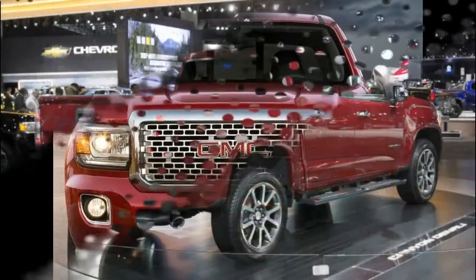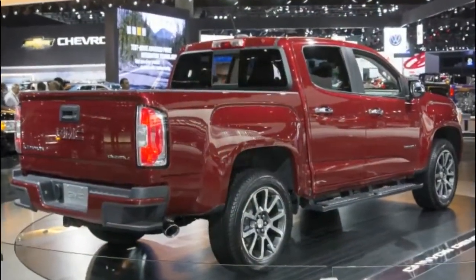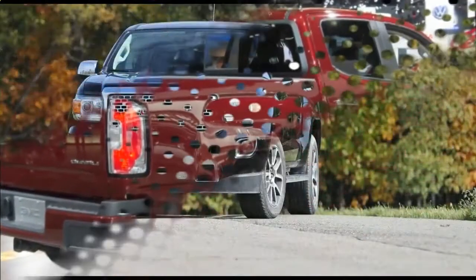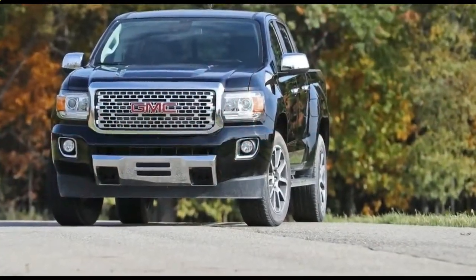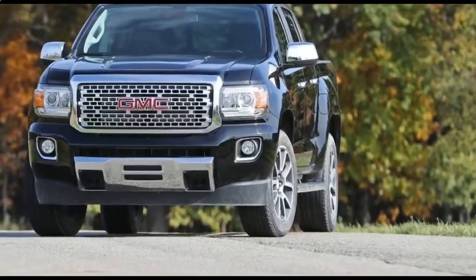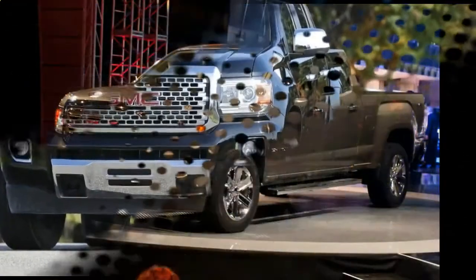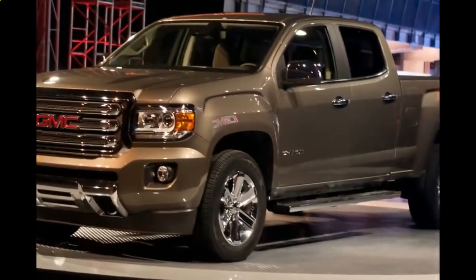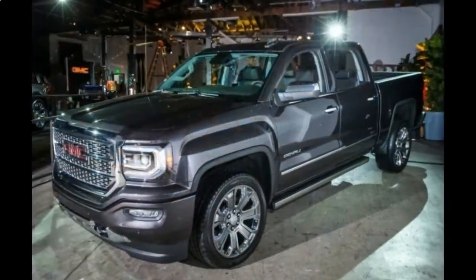While its introduction in showrooms was scheduled for 2015, the arrival of the 2018 GMC Canyon on the market cannot be expected before 2018. The price will start at around $30,000 and will consequently rise with additional features.